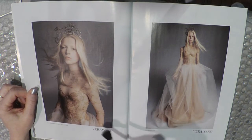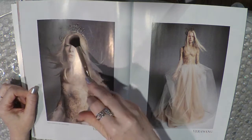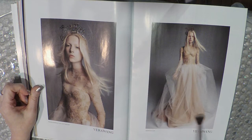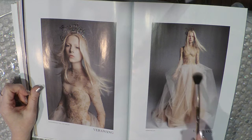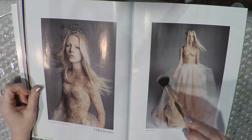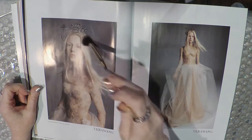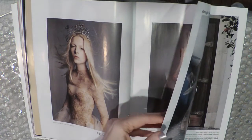Vera Wang — so obviously this is a wedding dress, and it's pretty, with a nice tiara. It is very very off-white. Do people still want to get married wearing very white, or is off-white okay now? When I got married it was white — regular white.